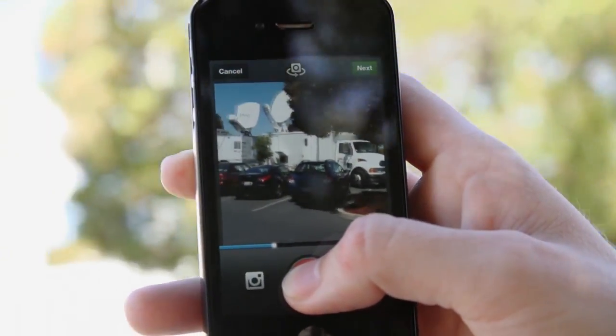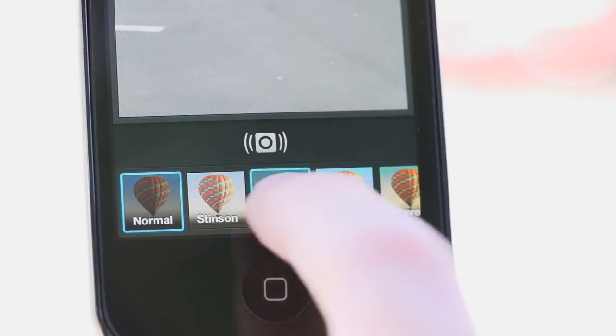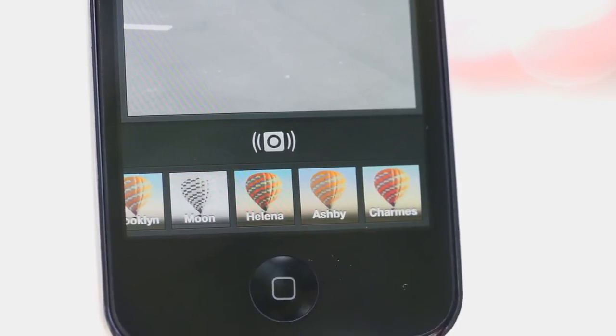It's a nice little panning shot of all the news trucks outside of Facebook headquarters. Once you've shot a video, you have these 13 filters that Instagram has made for their video.